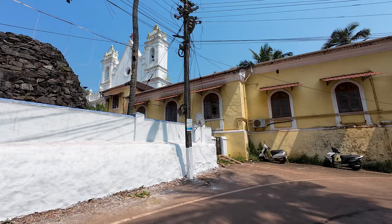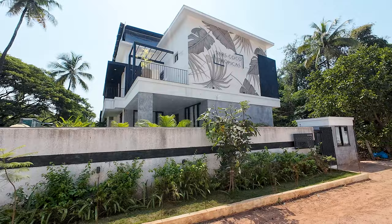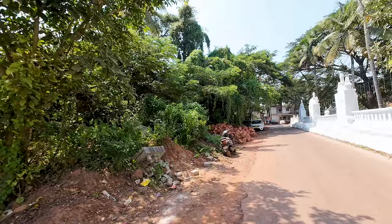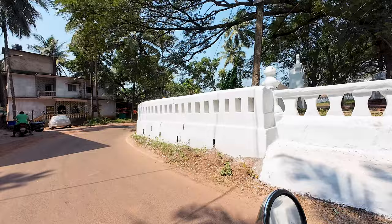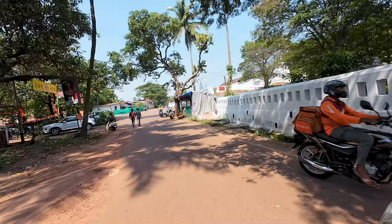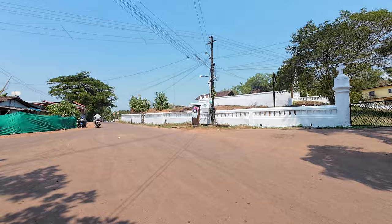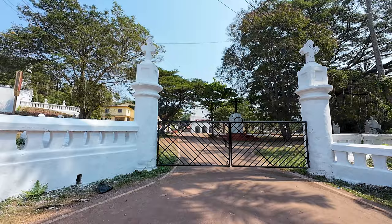We're starting off our vlog from this beautiful church here in Nerul, which is called the Our Lady of Remedious Church. In this area there are beautiful villas — this is called Vars Coco Tropicas. The outside of the church is very beautiful. The road I'm coming from goes towards Reis Magos, which also has another beautiful church and of course the big Reis Magos Fort.